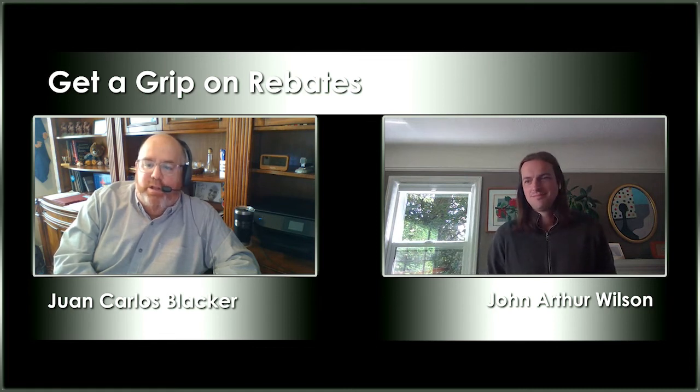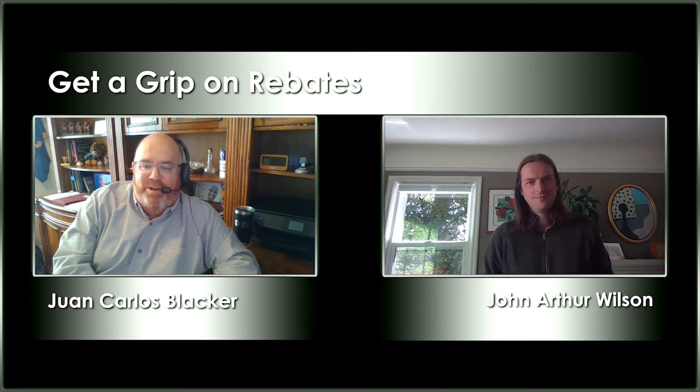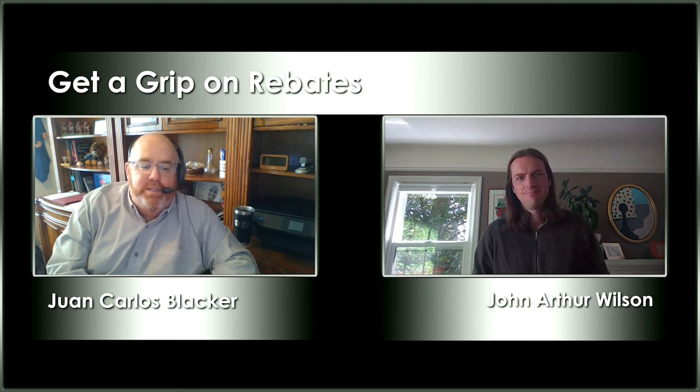For those of you interested in what John's doing at the Lighting Design Lab, look them up and see where they can help you. John is an expert in rebates and utilities and a good friend of mine. I'm going to be bringing him on to co-host over the next couple of podcasts — or maybe all the rest of them, we'll see. Welcome to the Get a Grip on Rebates team, John! That was Get a Grip on Rebates. I'm Juan Carlos Blacker, that was John Wilson from the Lighting Design Lab — enjoy the rest of your day.